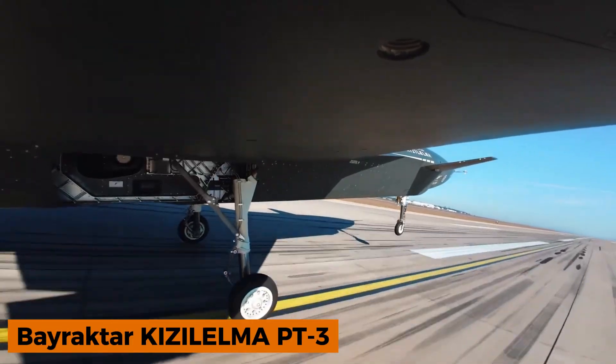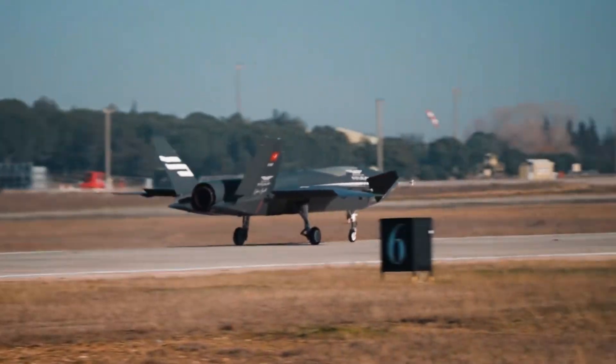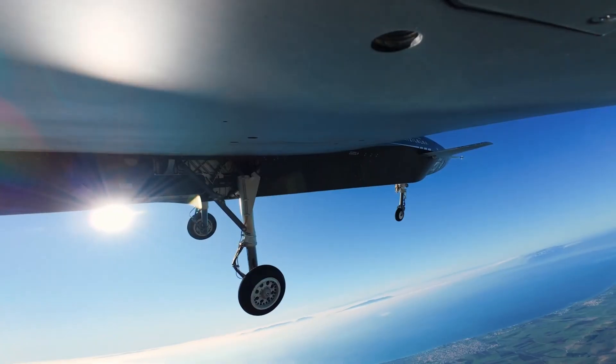The Bayraktar Kizilelma, meaning red apple in Turkish, is a state-of-the-art UAV packed with cutting-edge technology.